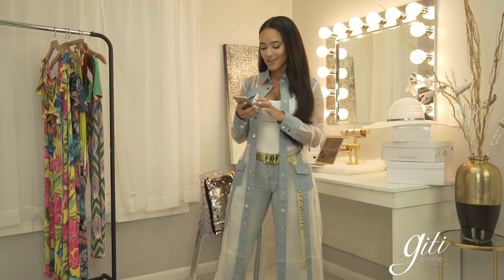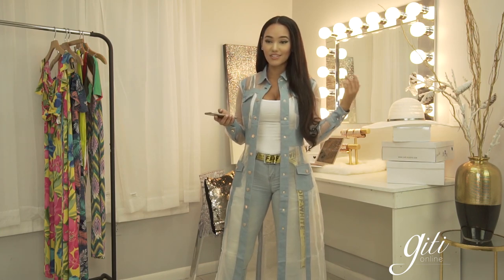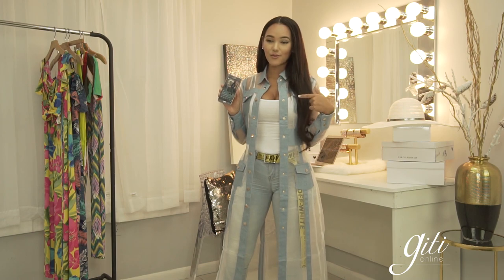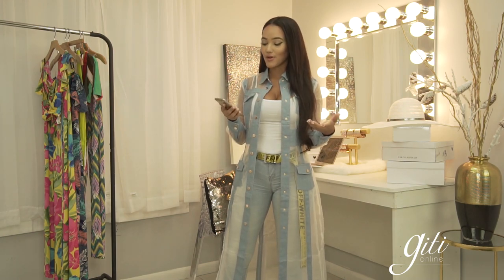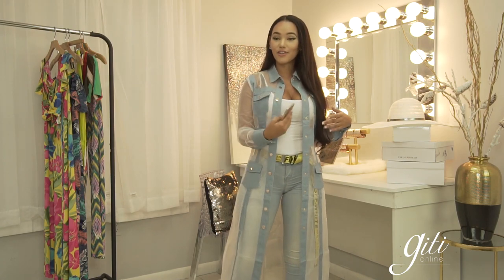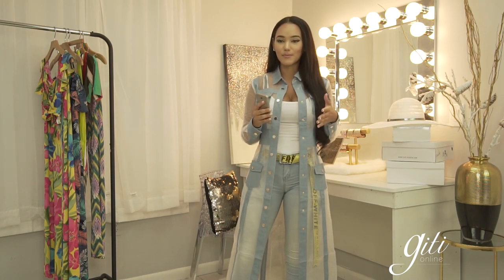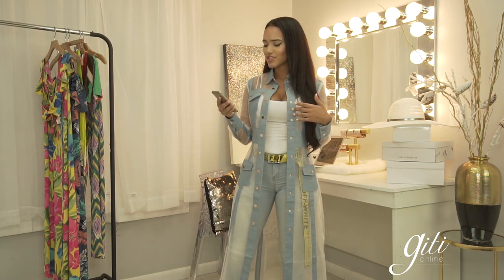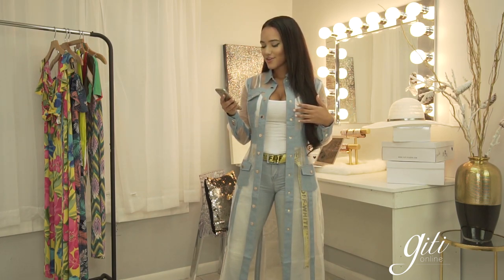If you guys have any questions or suggestions, I'm gonna be reading the comments from this phone, so I'll be active and interacting one-on-one with you guys. I'm about to start getting the models to come in and I'm gonna give a description. The stuff they're wearing today is specifically new arrivals, so it should be under our new section.